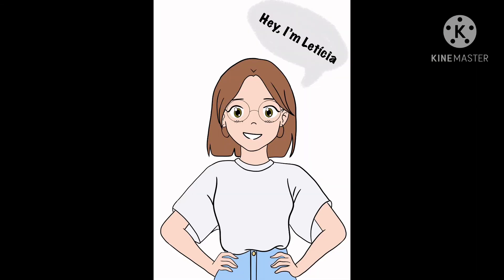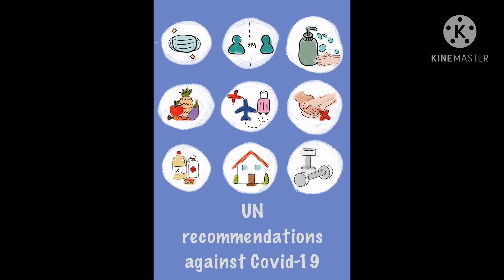My name is Leticia, and I hope everyone is safe at home following the UN guidelines for COVID-19. Thank you for watching.